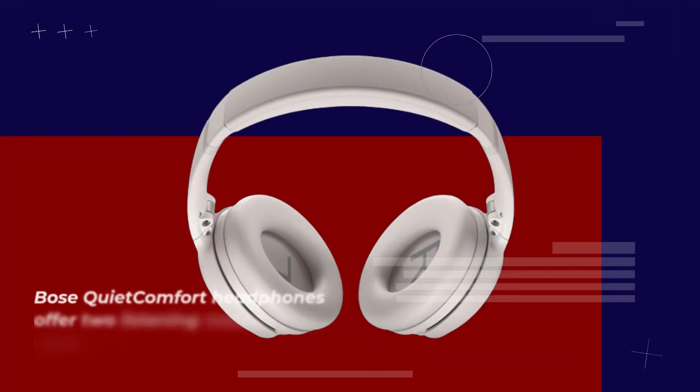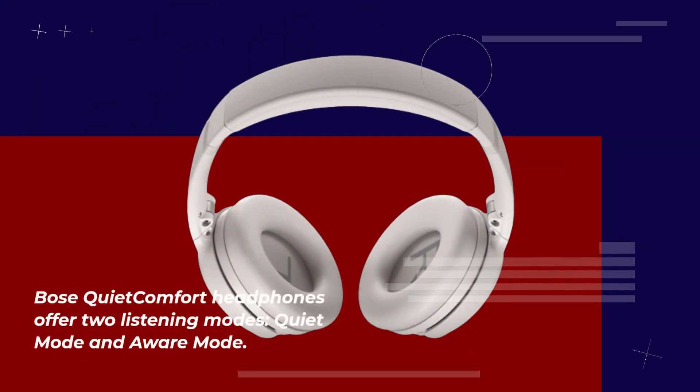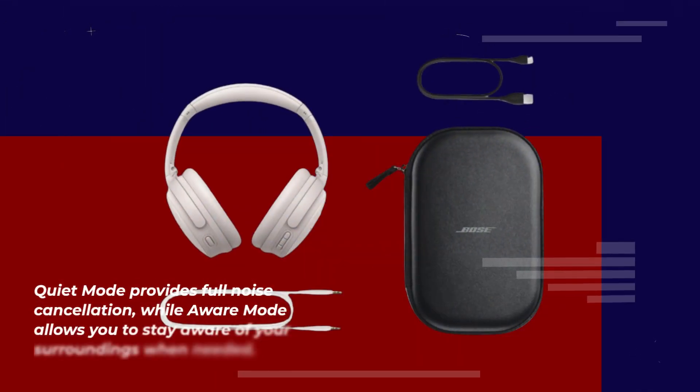Bose QuietComfort headphones offer two listening modes: Quiet Mode and Aware Mode. Quiet Mode provides full noise cancellation, while Aware Mode allows you to stay aware of your surroundings when needed.